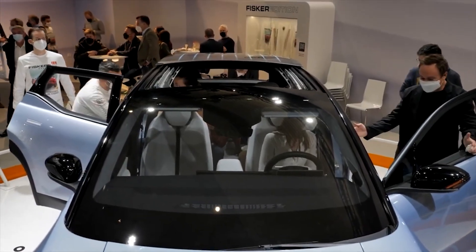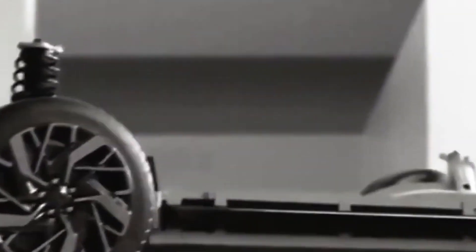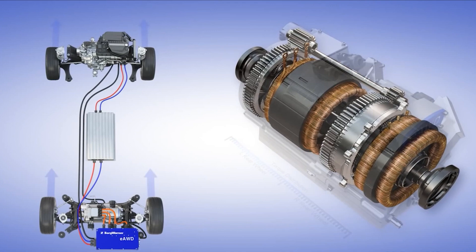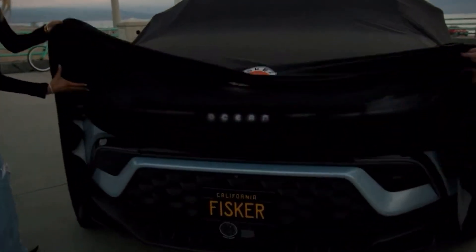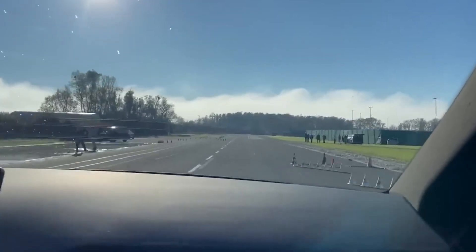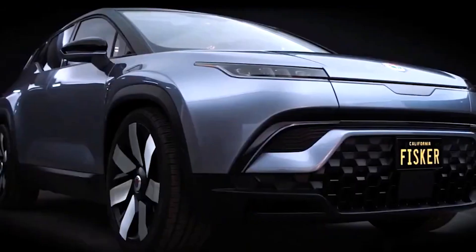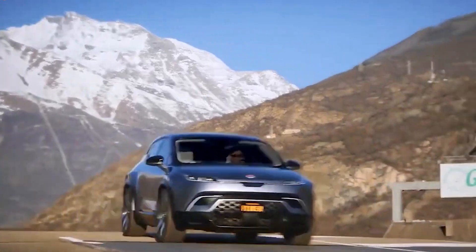The Fisker Ocean's design is intended to offer flexibility for potential buyers. The initial launch will feature the Xtreme Top trim, equipped with an 80 kWh battery producing 550 horsepower and providing a 350-mile range, with a standard torque-vectoring dual-motor AWD system. Subsequent variants, the Ultra and Sport, are set to release in Q1 2023. The Ultra has a slightly shorter range of 340 miles but delivers 540 horsepower. The Sport is available only in a single-motor FWD configuration with a smaller battery producing 275 horsepower and a 250-mile range.